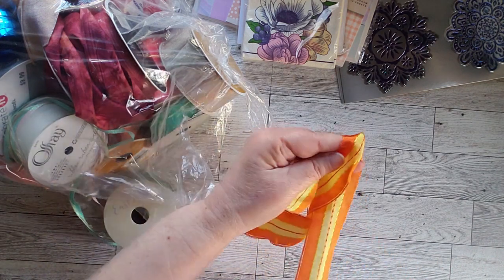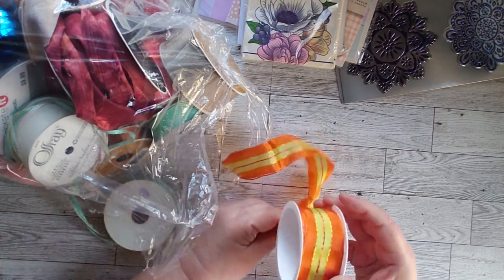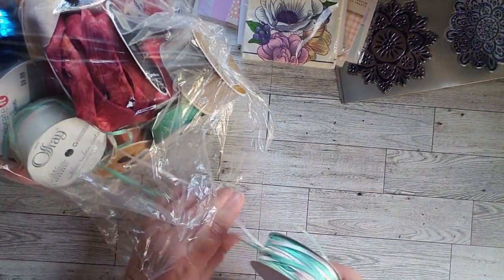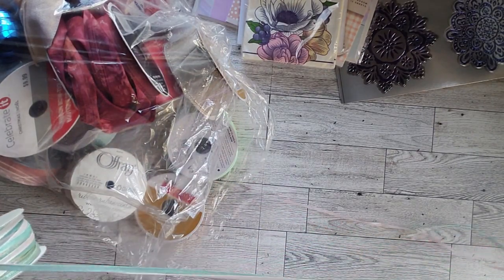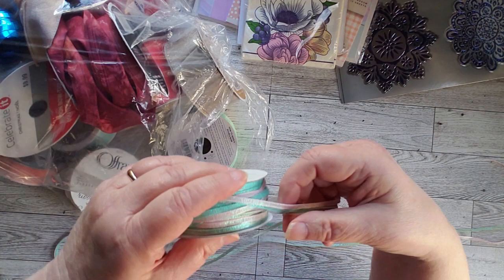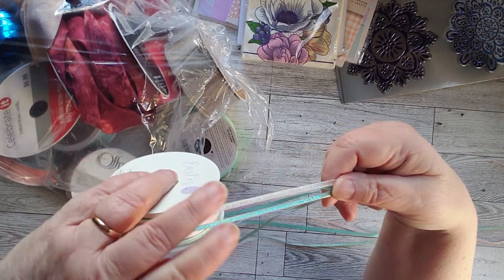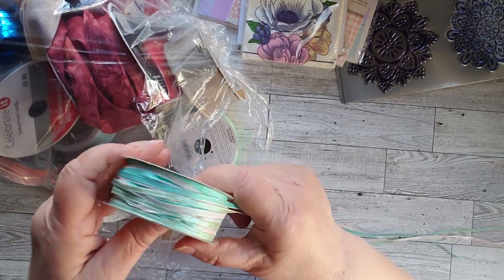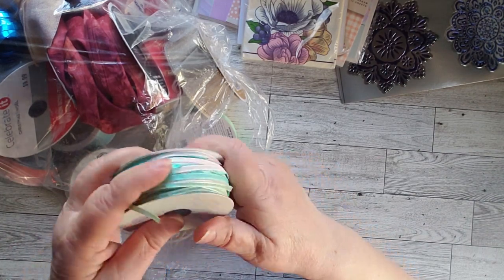It would also be kind of nice in a summer journal because the colors are really, really bright. There's this, which is actually several pieces wrapped together — two different kinds — all wrapped up and tangled. It's three: a teal, a green, and a pink. I really like those. We'll just keep those all wrapped together for now and figure out what to do with them later.